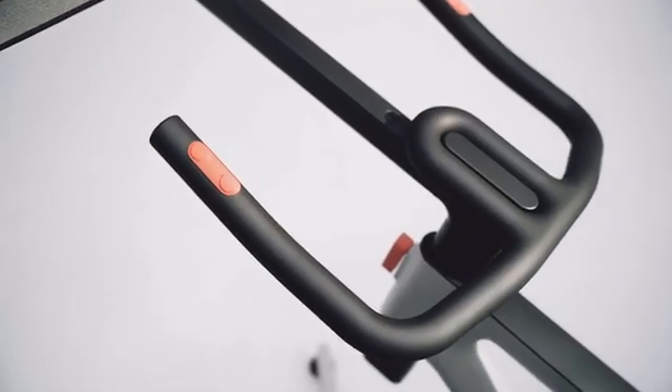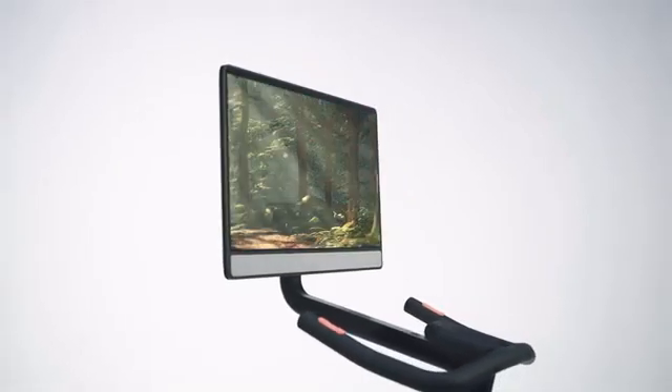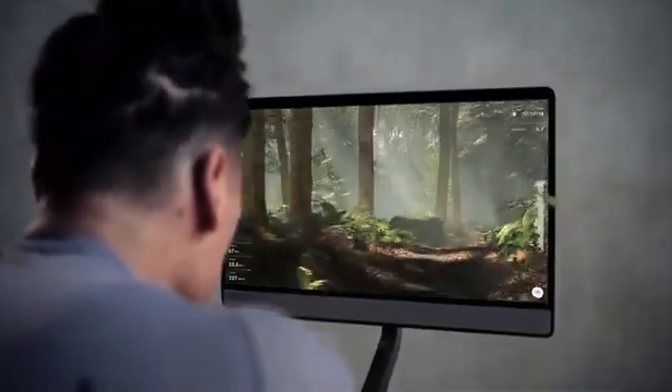We're building the first holographic exercise bike with an integrated light field display to simulate breathtaking rides in lifelike 3D. And we're doing it without VR headsets or eyewear.